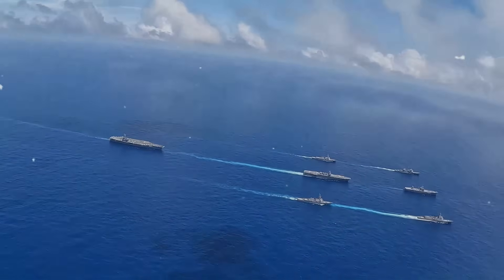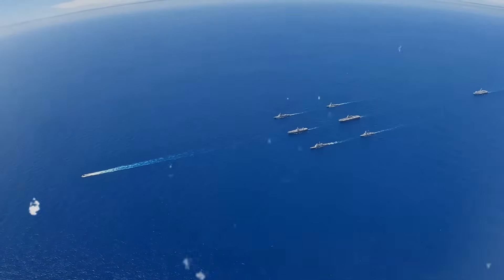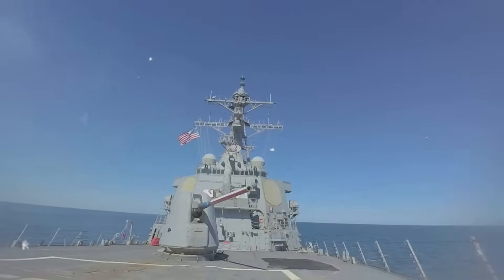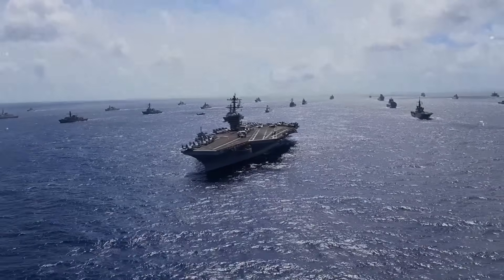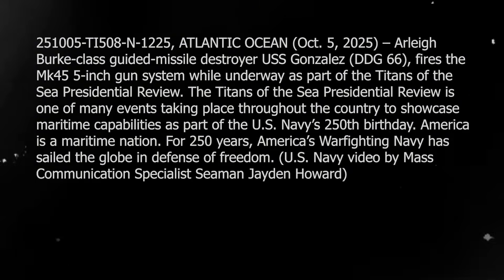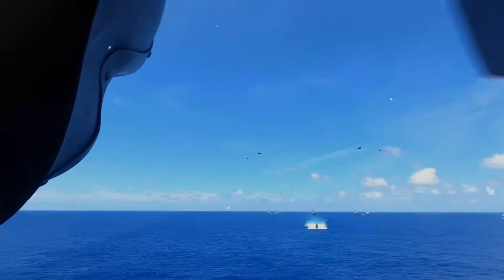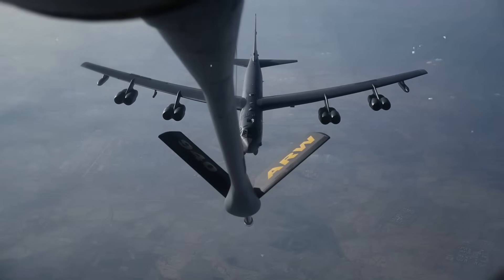Yulin Naval Base, Hainan Island, southern tip of China — home to the People's Liberation Army Navy South Sea Fleet. Underground submarine pens carved into the mountain, surface facilities for destroyers, frigates, and amphibious ships. Strategic location controlling South China Sea access, and the most heavily defended naval installation in the Chinese inventory: sonar arrays, underwater sensors, patrol boats, aircraft, security procedures designed to prevent exactly what USS Connecticut is attempting — penetration and surveillance.